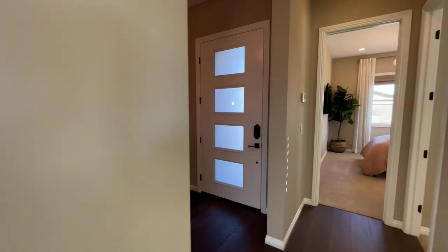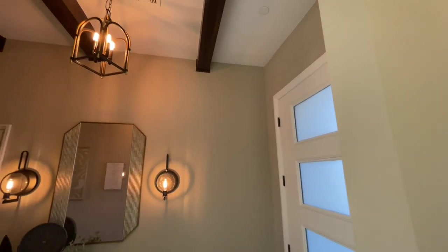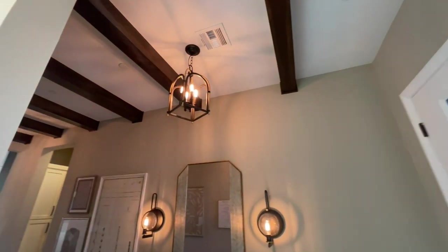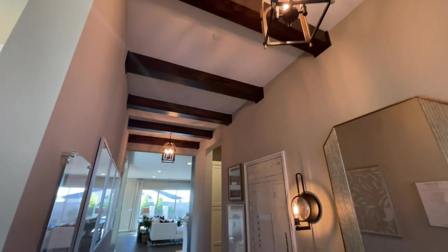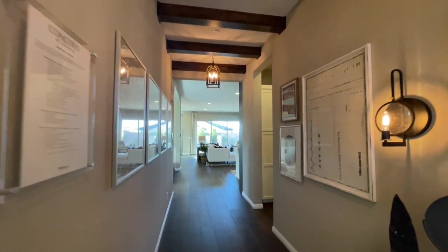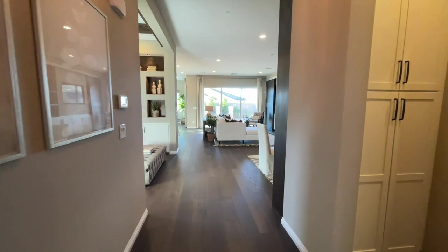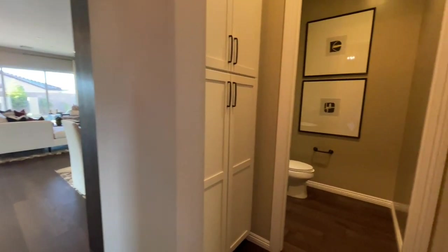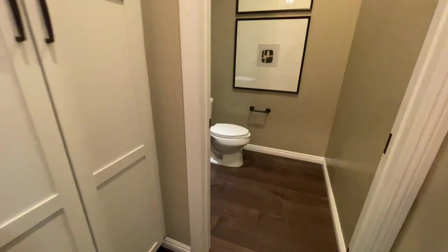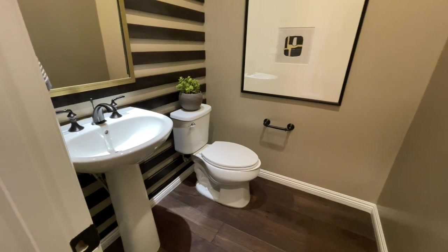Coming back out to the front door area — I love this beam work and these chandeliers. I know some people just watch the channel even to get ideas and inspiration. I would love to have these beams in my house. Coming down before we get into the living and dining, we have some built-ins right here. And we have our powder room — it's kind of funny there's no wallpaper, but they did do some design.